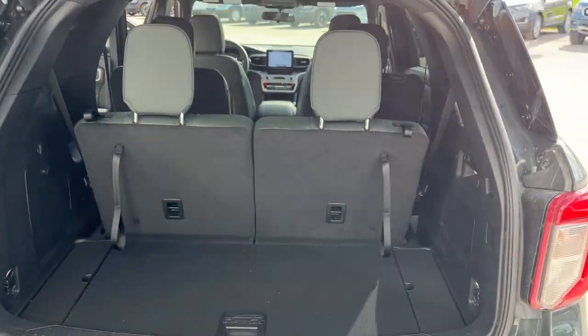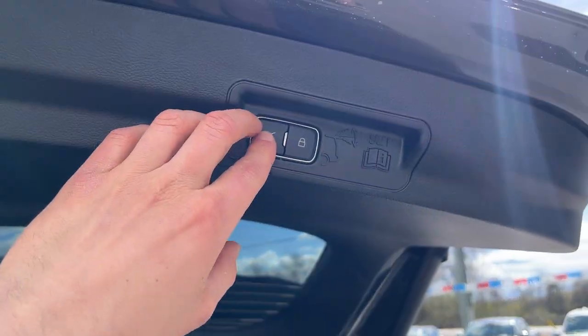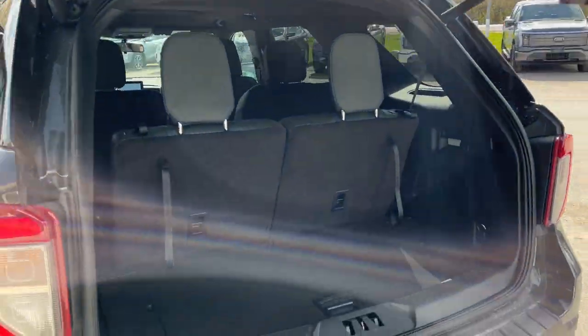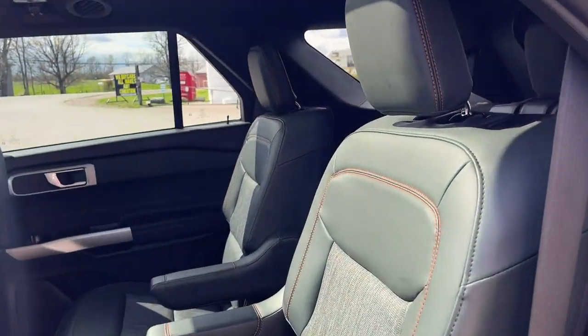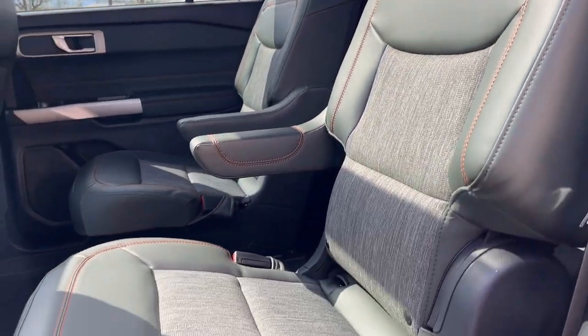These seats do fold down — check the photos to see all the seats folded down. You also have the button there to close the power tailgate.